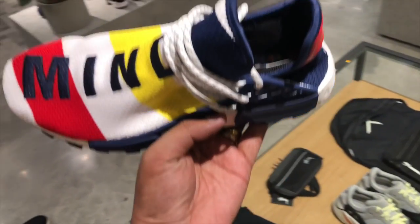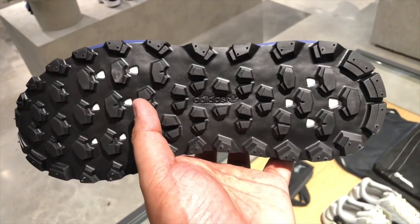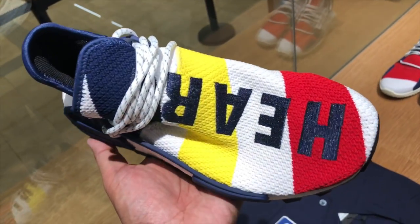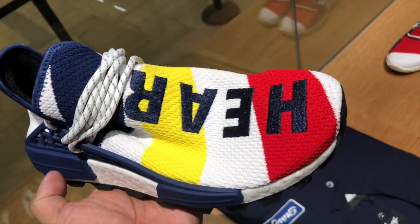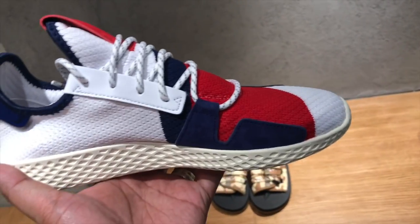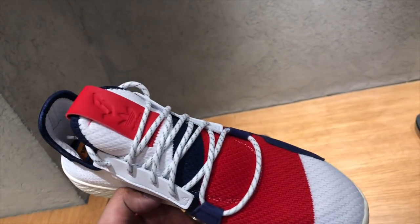For special opening-day drops, we have to lead with the Billionaire Boys Club Pharrell collaboration with Adidas, featuring their NMD as well as the Tennis HU V2s. I was actually able to cop a pair, so watch out for my official unboxing of the Billionaire Boys Club Pharrell Adidas NMD coming very soon.